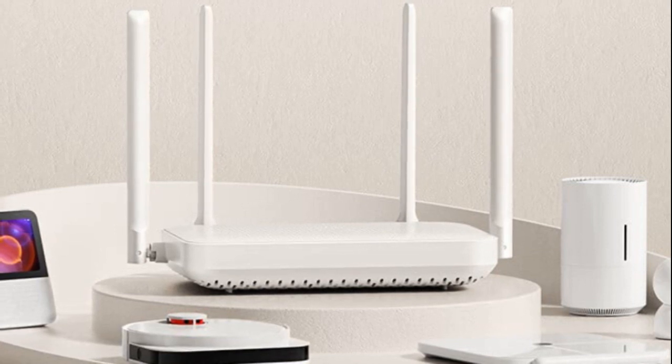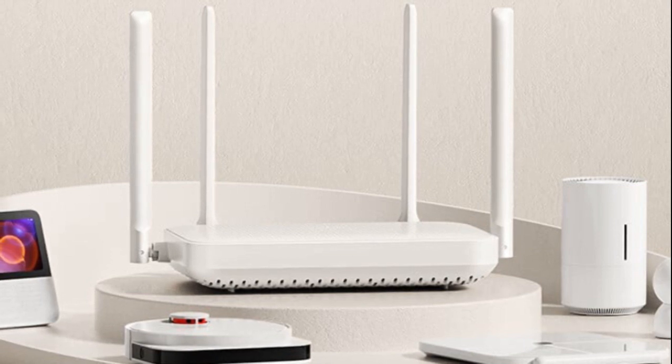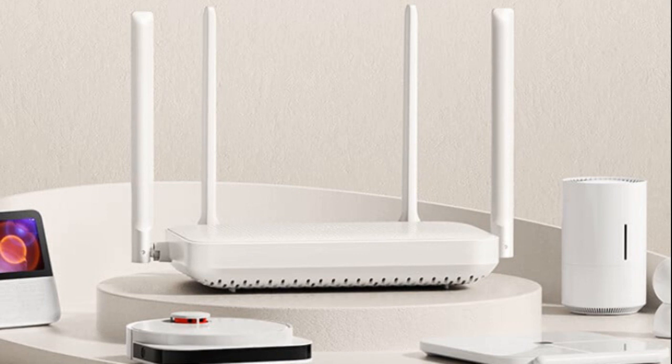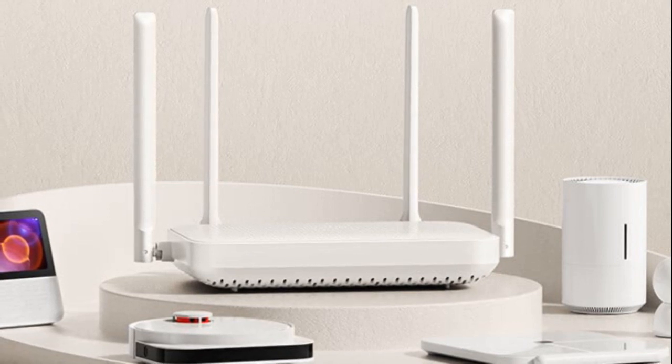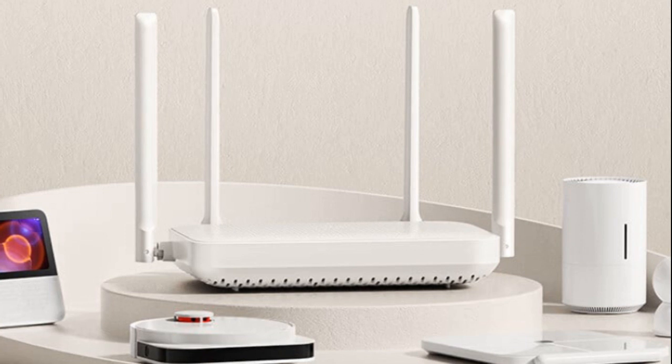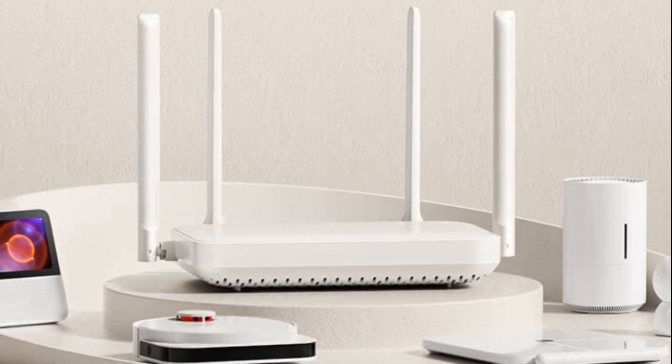Xiaomi router AX1500 specifications: in terms of networking capabilities, the AX1500 supports both 5GHz and 2.4GHz frequencies. The 5GHz band ensures faster speeds, while the 2.4GHz band offers better wall penetration.